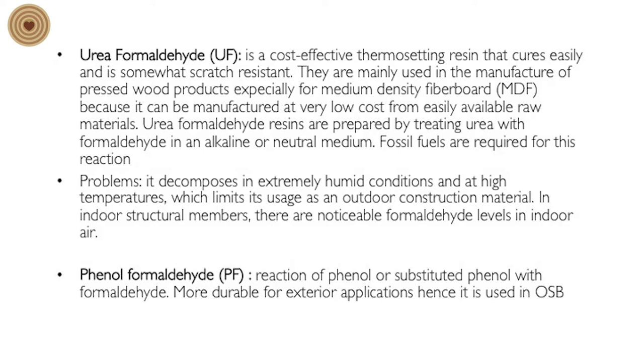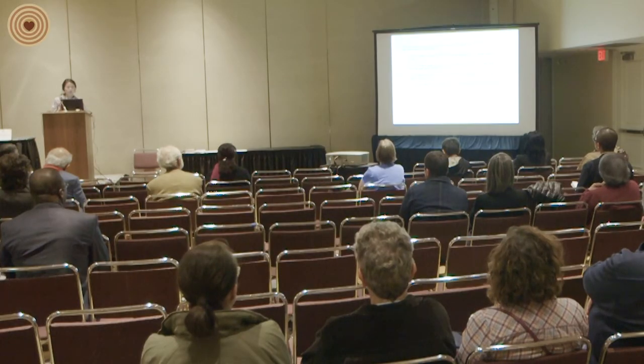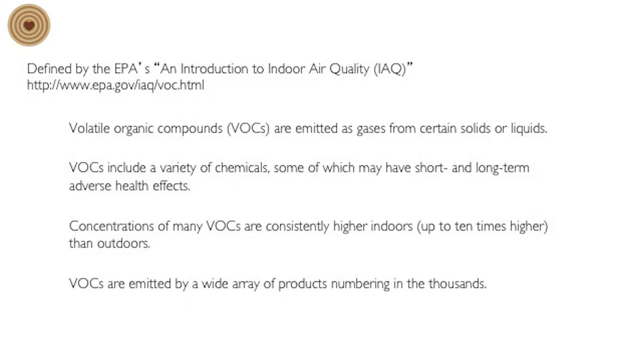Regardless of whether it's urea or phenol formaldehyde, those are being off-gassed from those materials. The VOCs — volatile organic compounds — being emitted in small inhabited spaces can cause respiratory issues, rashes, and sensitivities. You may remember after Hurricane Katrina, FEMA trailers in Louisiana had interiors lined with composite boards that were off-gassing, and many people inhabiting those trailers were complaining about conditions within that space.